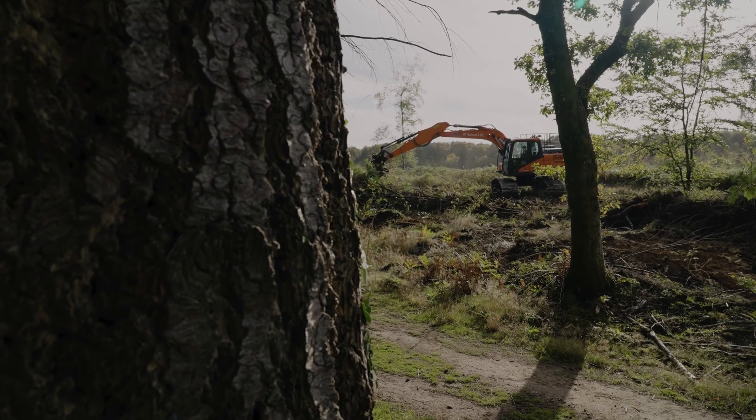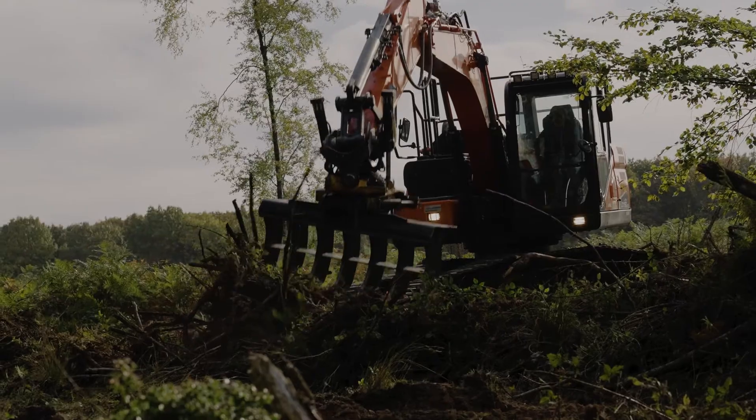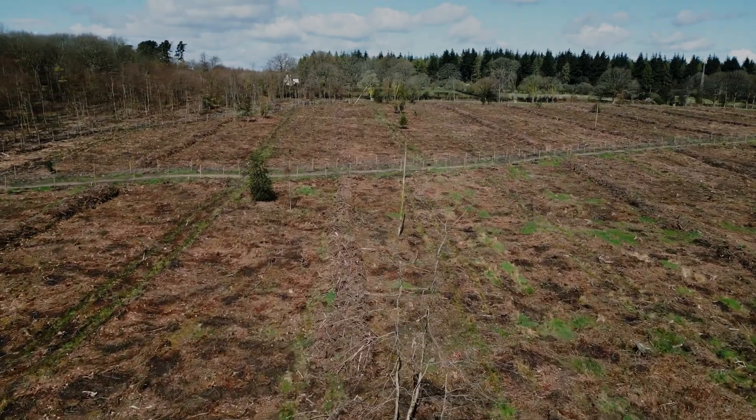A fundamental part of the restocking process is preparing the ground, and we try to do that in as low-impact a way as possible. We use brash raking because it works very well — it's essentially about being able to get access to the soil with a spade.